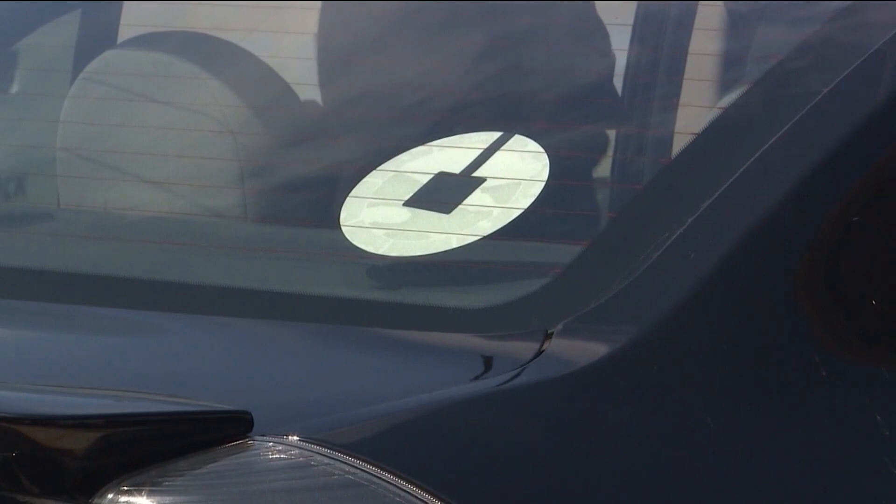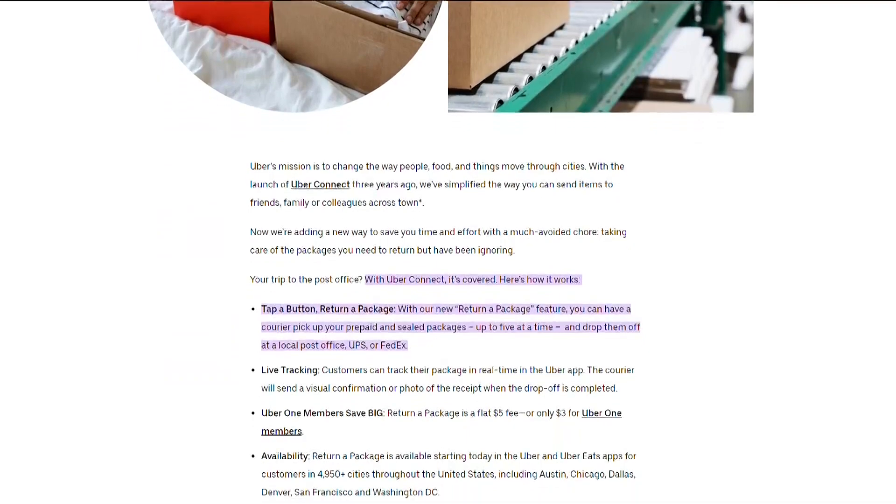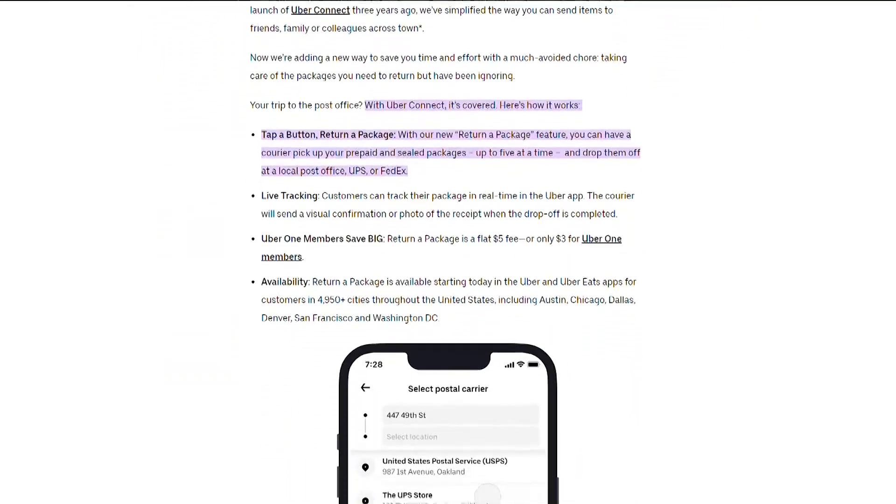They're launching a new feature called Uber Connect. And with just the tap of a button, an Uber driver will come pick up your packages and take them to your local post office, UPS or FedEx.